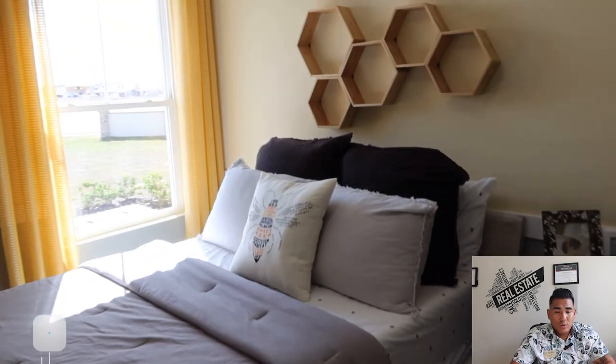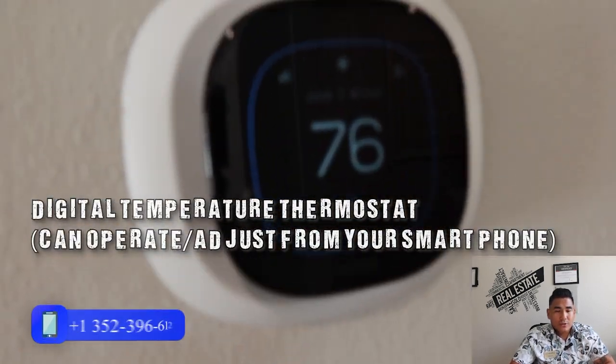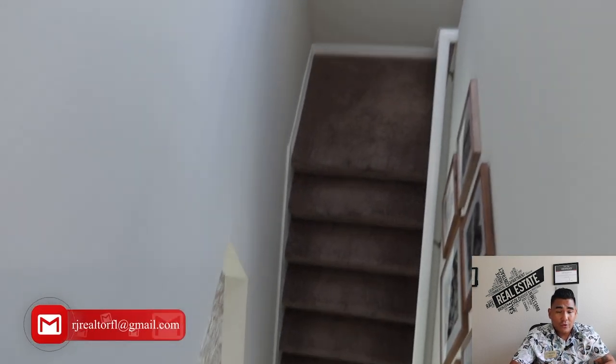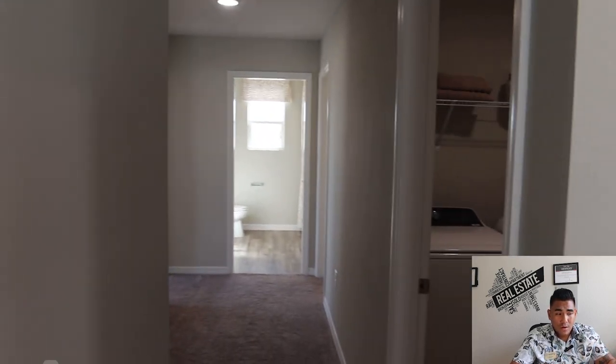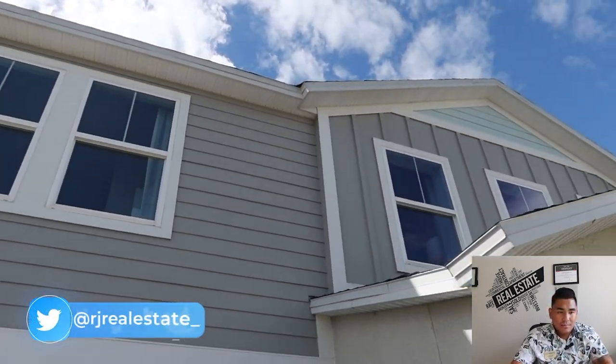I believe that each bedroom of this particular property is really good and very spacious. Now I will show you additional information about this home — this particular thermostat. Look at it — it's digital, so you can control your temperature inside the house from wherever you are and adjust it by your cell phone. You just need to download the app, which is really great.